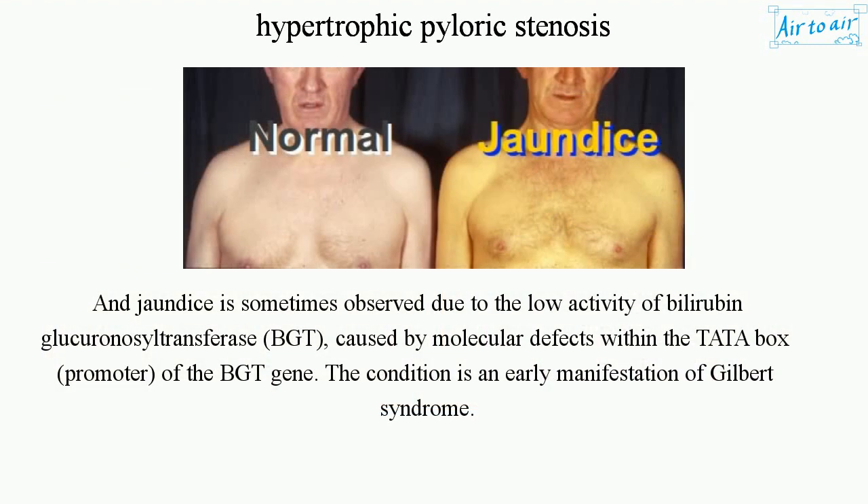Jaundice is sometimes observed due to the low activity of bilirubin glucuronosyltransferase (BGT), caused by molecular defects within the TATA box promoter of the BGT gene. This condition is an early manifestation of Gilbert syndrome.